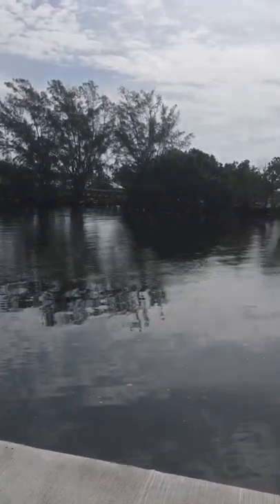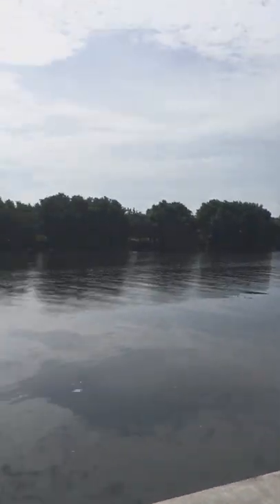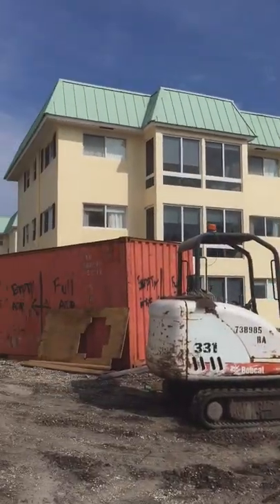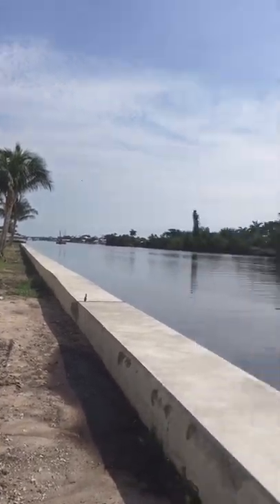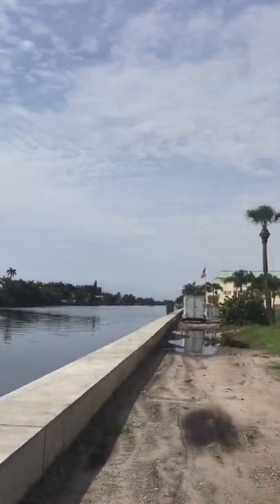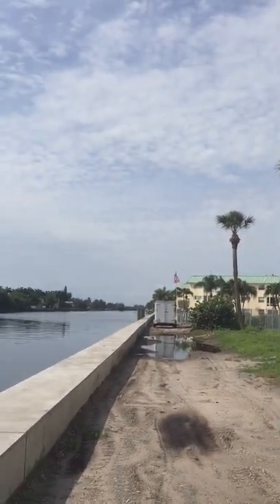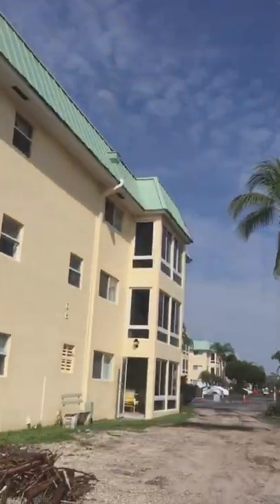I want to show it to you. Now the view — right now we have some work still being done. They're going to be putting the sidewalk all the way down on both sides, and you can see how close this unit is to the pool where the flag is. It's a saltwater heated pool. Let me show you the unit now.